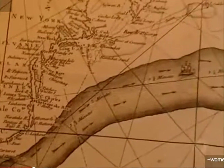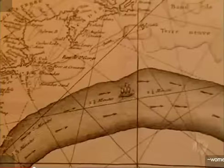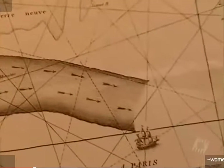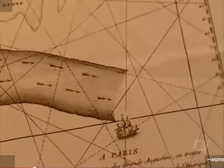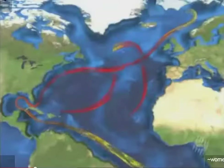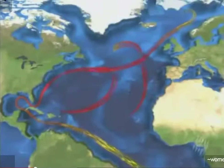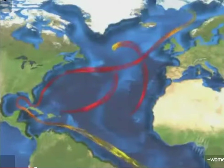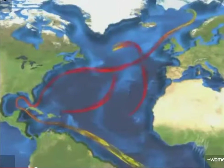According to Franklin, the Gulf Stream stopped somewhere in the middle of the Atlantic. Two centuries later, however, progress in oceanography enabled scientists to completely and accurately represent the surface of the ocean current. What we now call the Gulf Stream is a powerful surface current whose flow corresponds to 150 times the flow of all the Earth's rivers combined.